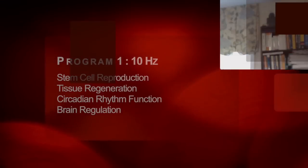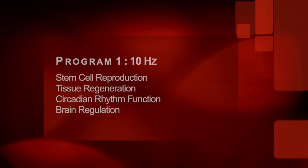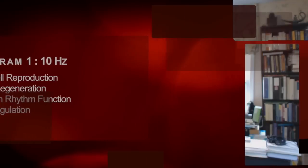The frequencies and different programs in the device are based on specific research. Program 1 is 10 hertz — 10 cycles per second. 10 cycles per second has been found in NASA research to actually stimulate stem cell reproduction and tissue regeneration. Also, 10 hertz has been found in research in Germany to stabilize the circadian rhythms of the body — the natural rhythms of the body. Additional research in the neurosciences has shown that 10 hertz is a basic rhythm of the brain.